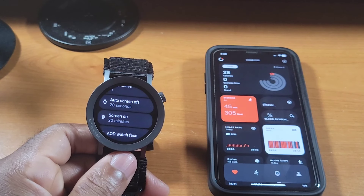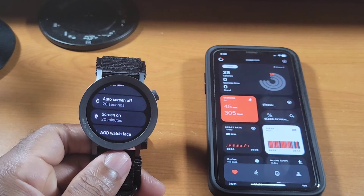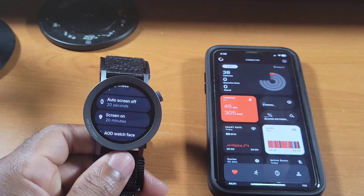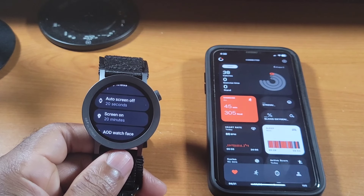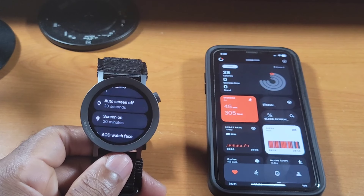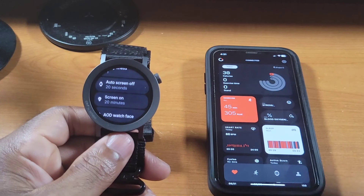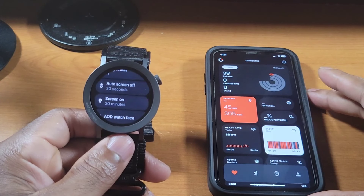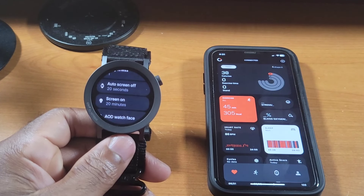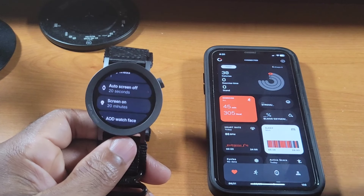Honestly, those are the two bugs I'm still experiencing even on the second generation CMF Watch Pro 2. So CMF, if you guys can clean up these bugs, I think you'll have an overall super solid product here.